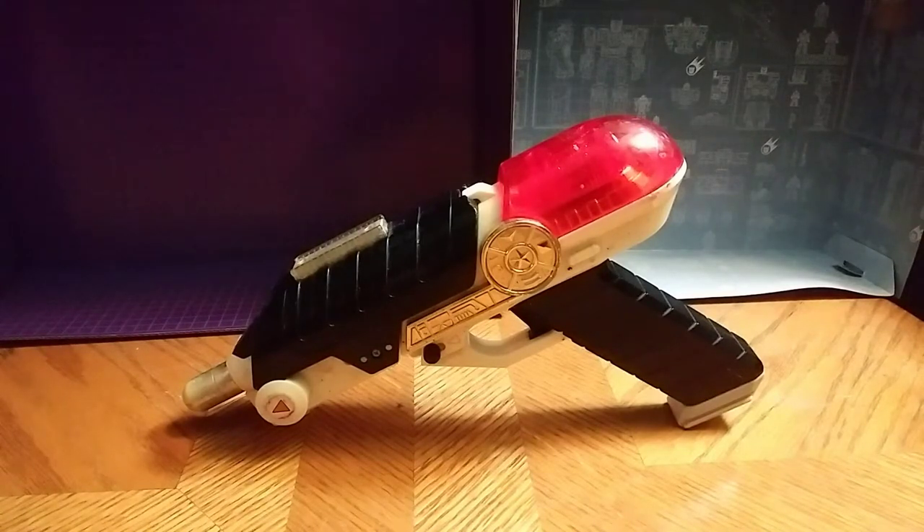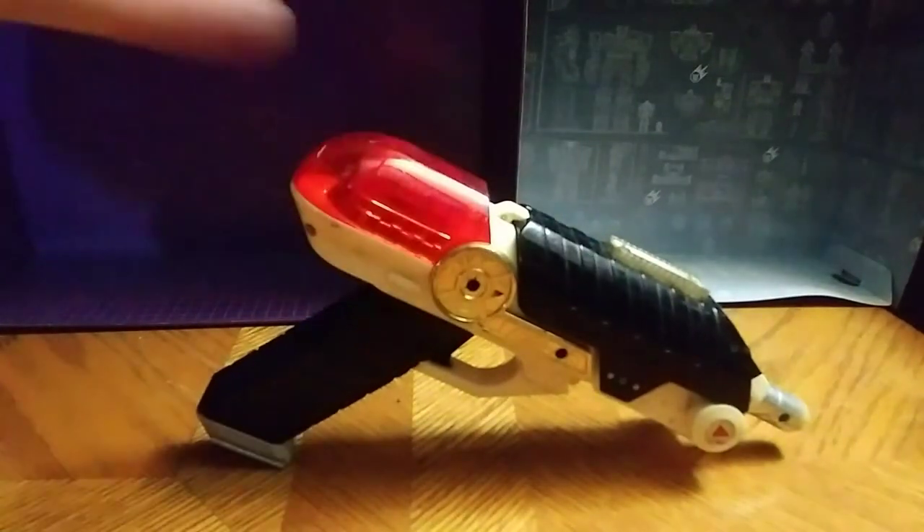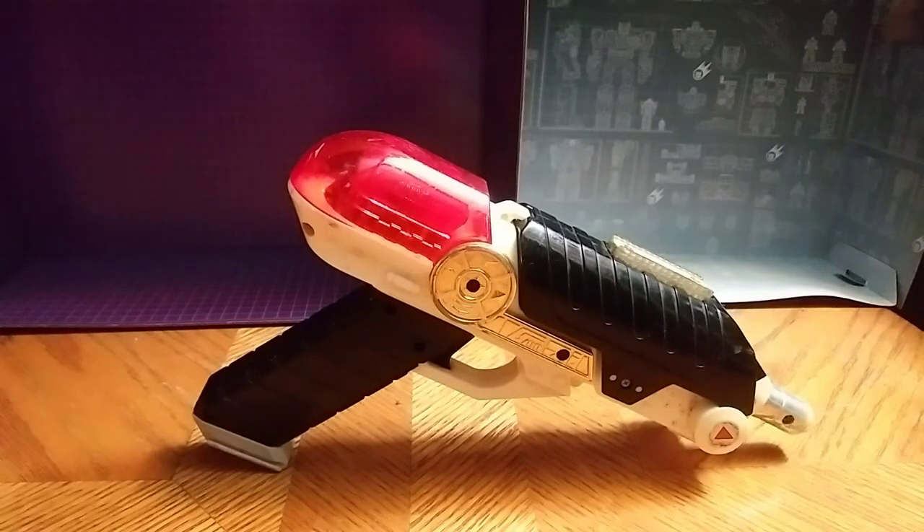Definitely an addition to my Power Rangers little toy collection. And this is all to say, you can probably find it on eBay for a good price, wherever you can find it. This is Eddie Hill. Moving on.